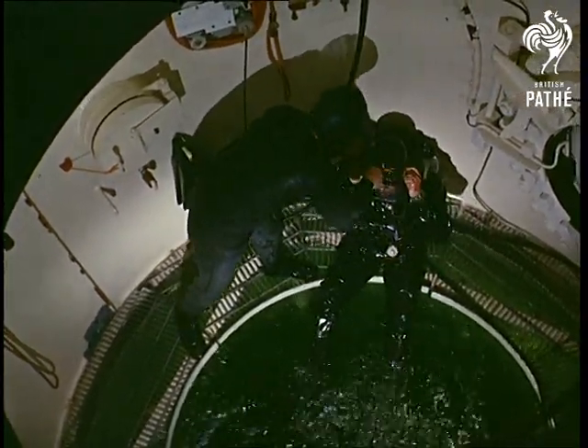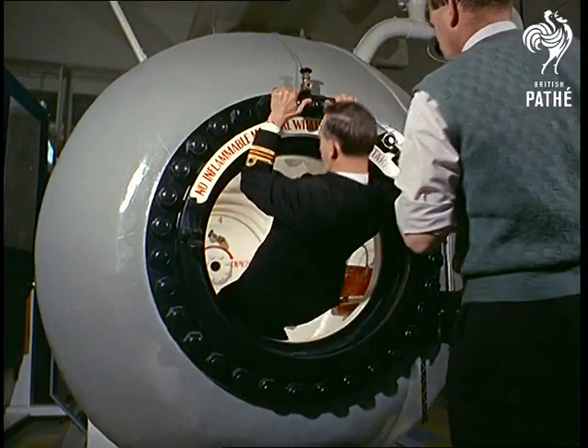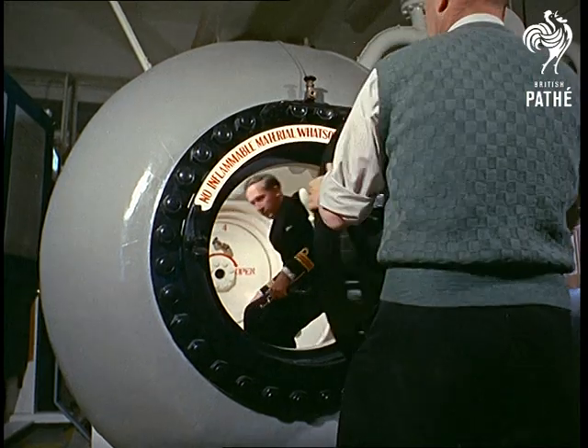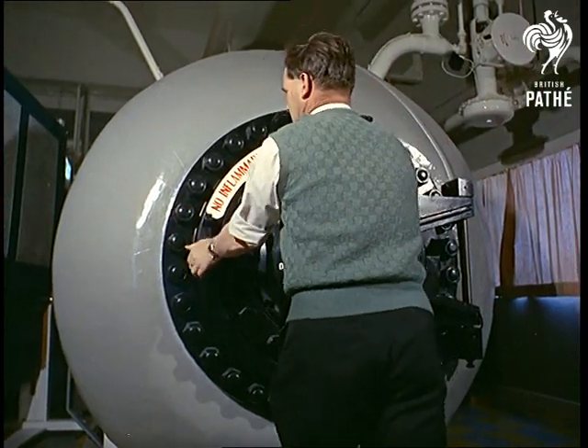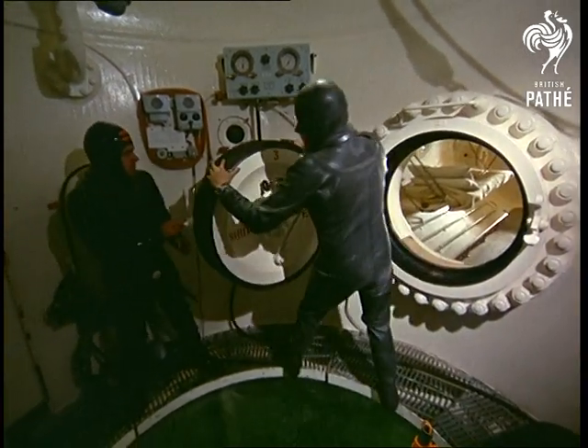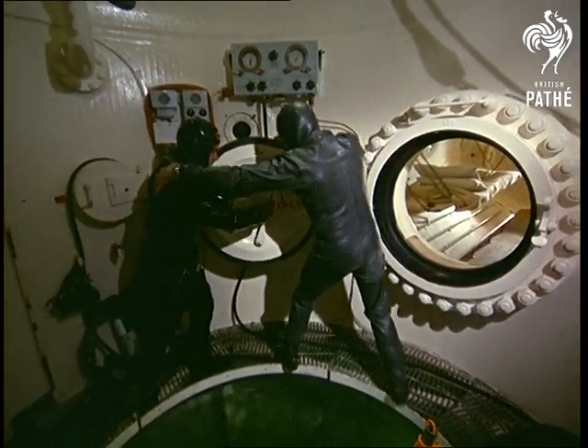Experiments like these are used to make undersea exploration easier and safer. While satellites spin further out into the universe, there's still a vast unknown world of riches around our coasts. So the men drilling for gas, oil and minerals all benefit from what the Alverstoke divers discover.